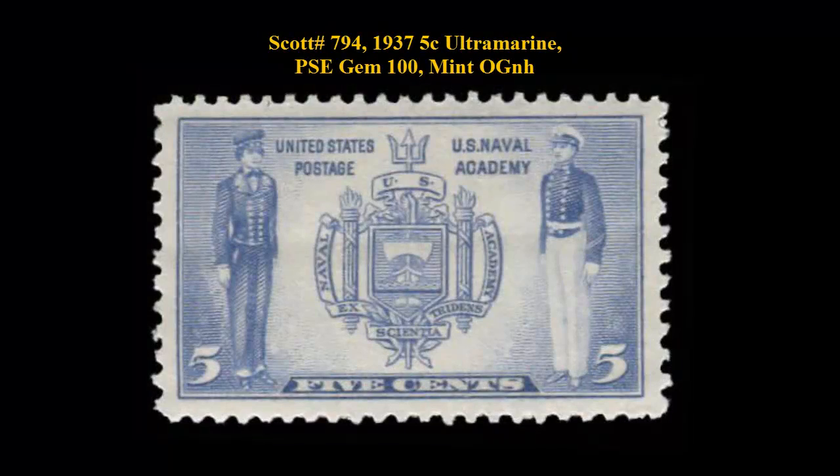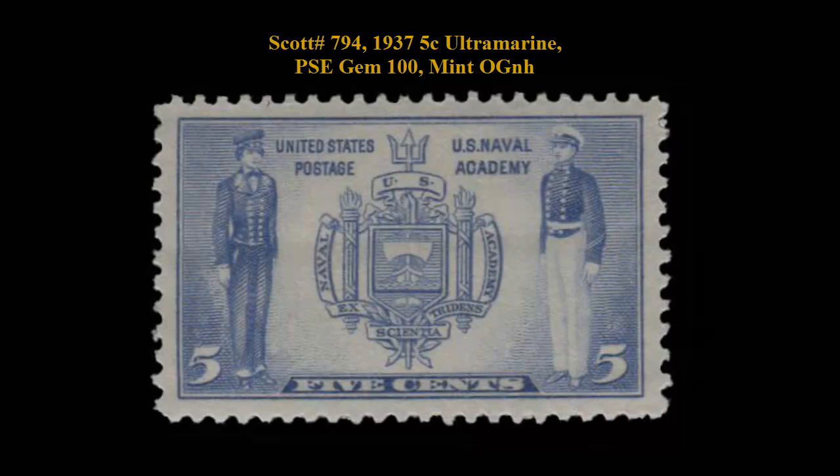Scott number 794, 1937, 5 cent, ultramarine, PSE gem 100, mint, original gum, never hinged. It speaks for itself, as gems do.